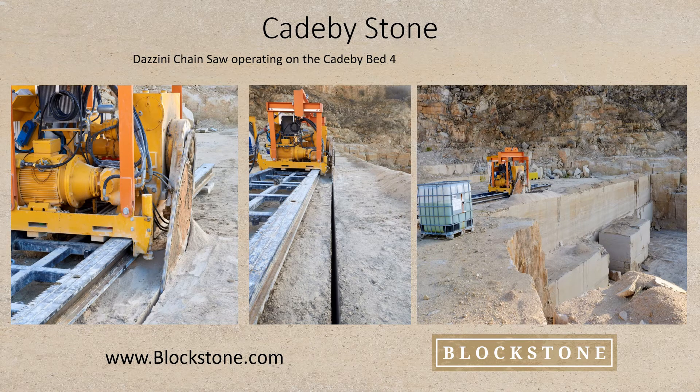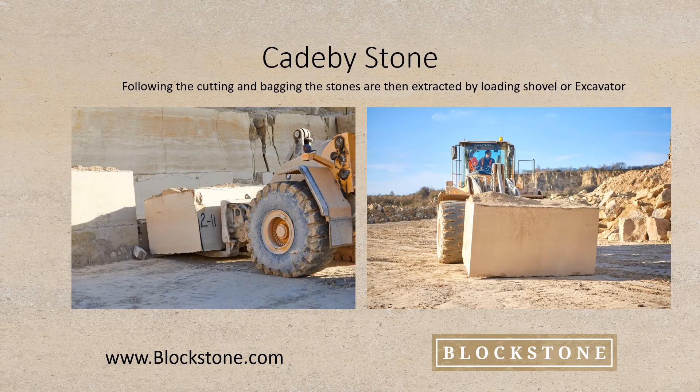The stone is cut out in the beds by our Darzini chainsaw. It has a three-metre long blade with tungsten tips and cuts at between one and two metres per hour. Following the cutting and bagging, the stones are then excavated by loading shovel or excavator. Blocks at KB typically range from six to 15 tonnes and have excellent physical characteristics.